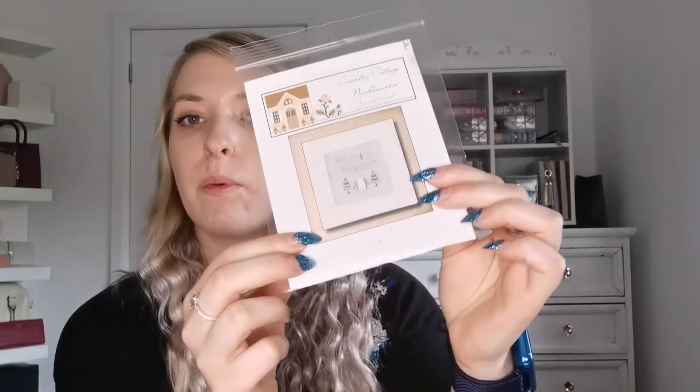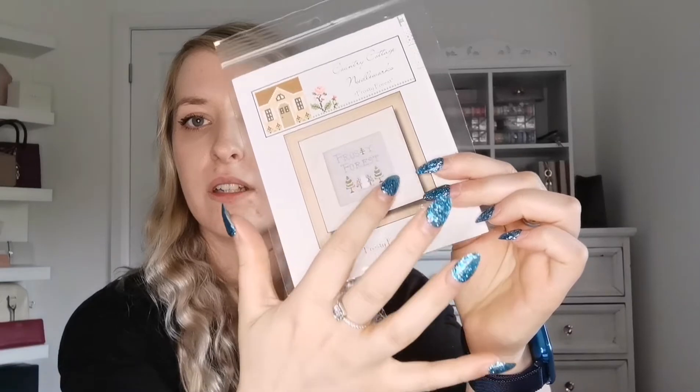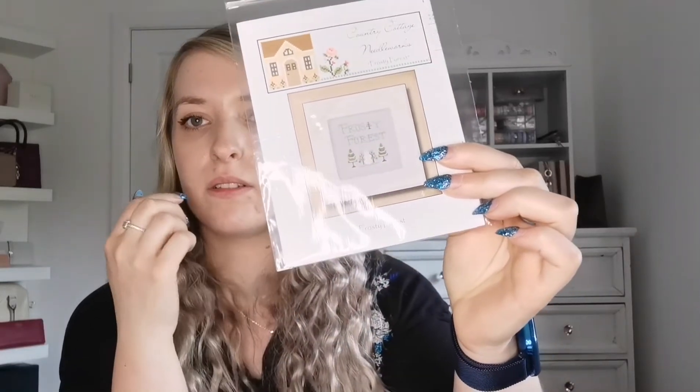What I'm hoping to do first — I'm not sure if it will work — there's a white border around each little stitch, so I'm thinking of stitching all the white first. But I don't know if I'm going to be able to count them after — it might be hard work. I might just stitch each one individually first, and then it will be easier. We'll see.